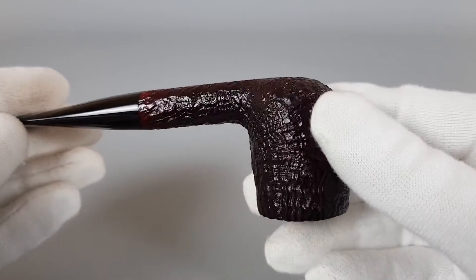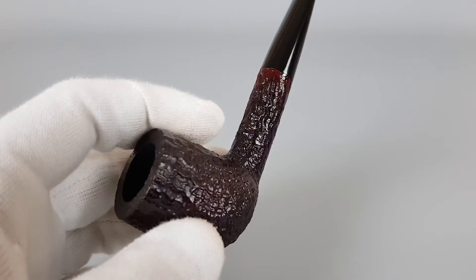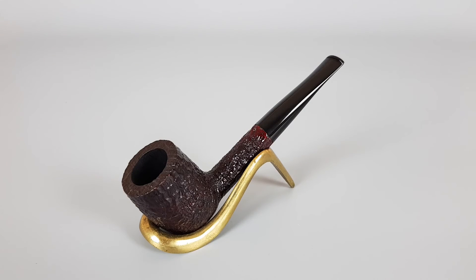That's all we can say about this pipe. As you can see, it's in pristine condition from the rim all the way up to the stem. That's all for this short presentation — thank you all for watching and see you in the next one.